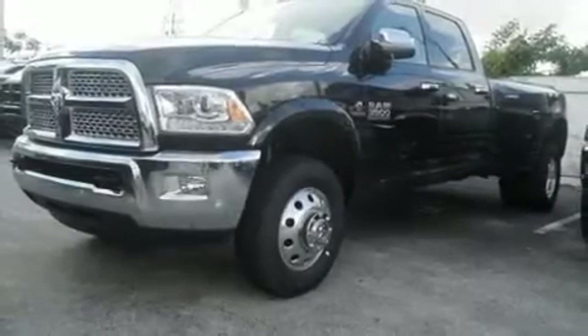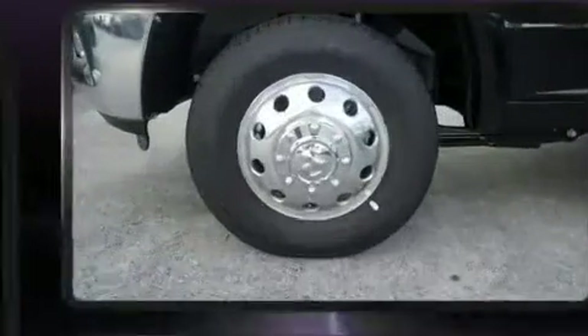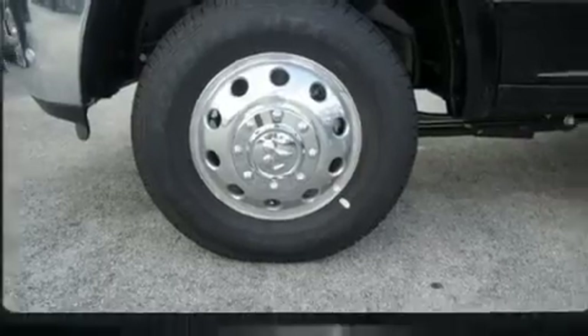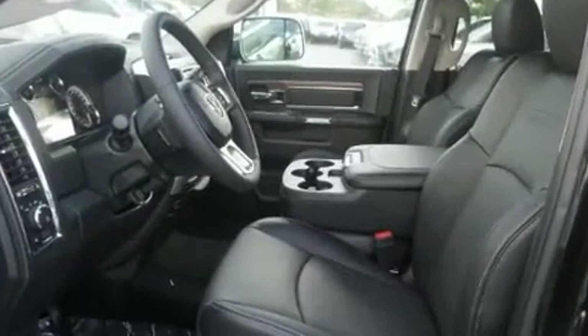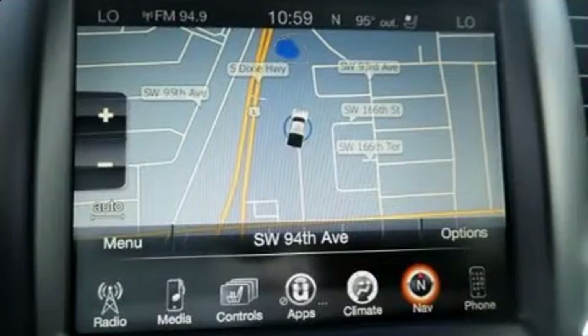Experience driving perfection in the 2017 Ram 3500. Smooth gear shifts are achieved thanks to the refined six-cylinder engine. For added security, dynamic stability control supplements the drivetrain. A turbocharger is also included as an economical means of increasing performance.